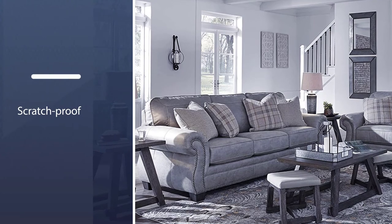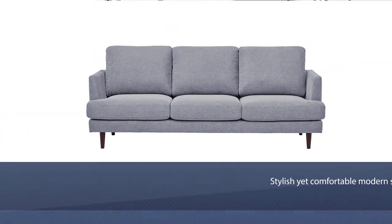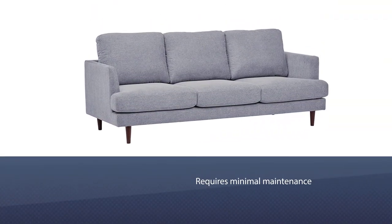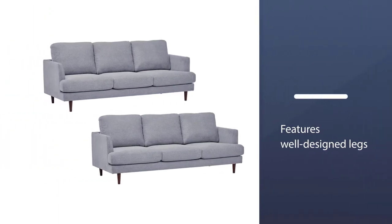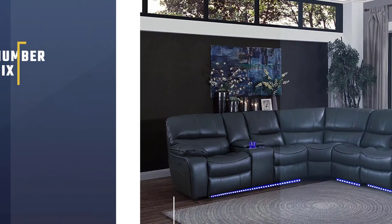It also has sufficient space to entertain guests. Number five: the Rivet Goodwin Modern Sofa Couch. If you're looking to give your basement a complete makeover, this stylish yet comfortable sofa by Rivet is a great choice. The backrest and seat feature reversible cushions covered in light gray upholstery requiring minimal maintenance. The fabric is soft to the touch and it features well-designed legs that lift the sofa off the ground, making cleaning easier.